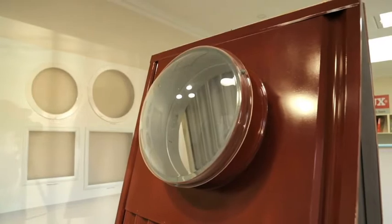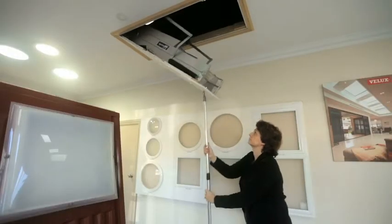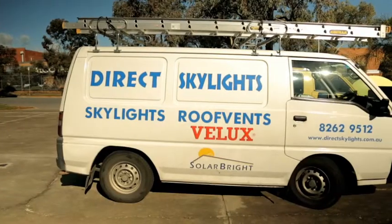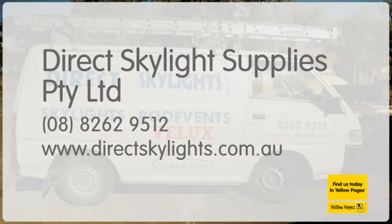You can even get fold-away loft ladders. And Direct Skylights are suitable for almost any roof. Fully installed at a price you can afford. Let the light in with Direct Skylights. See directskylights.com.au